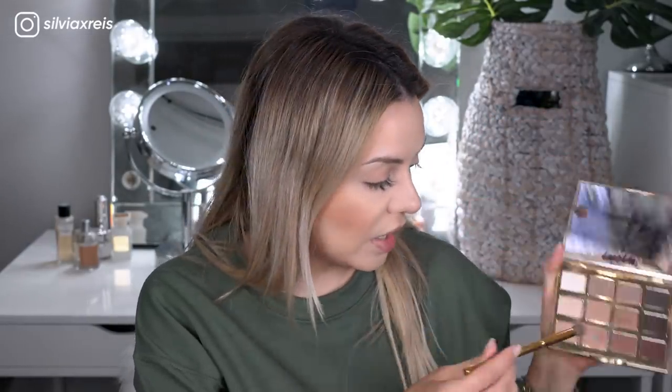For the eyes I'm going to be using the Charlotte in Bloom palette. I'm going to use this color for the transition shade — I basically only use two colors on my eyeshadow lately. By the way, my eyebrows really need to be done but I'm just going to go with it today.